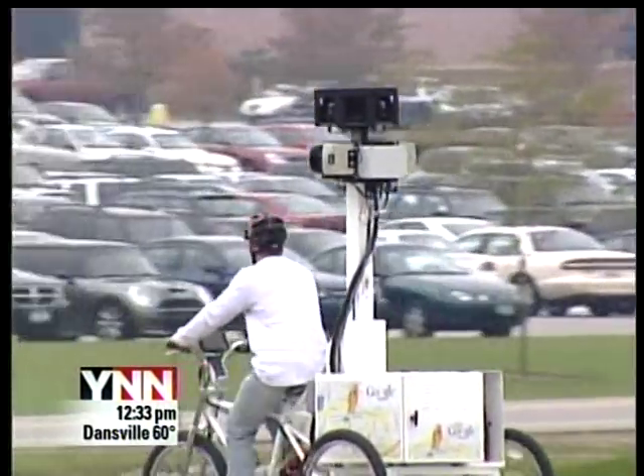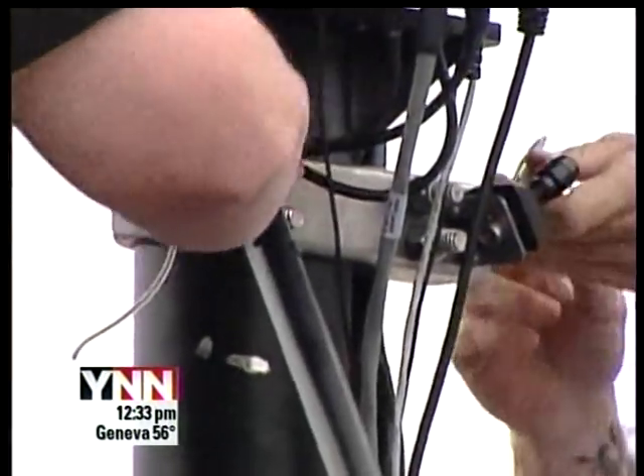RIT also wants to use the Google experience to expand social mobile applications that allow RIT students and staff to locate, see, and get input about locations around campus.